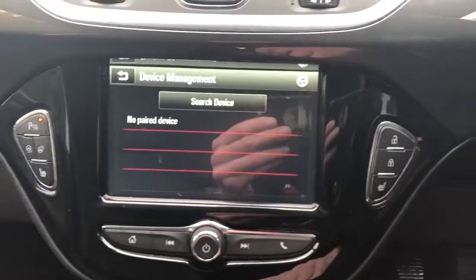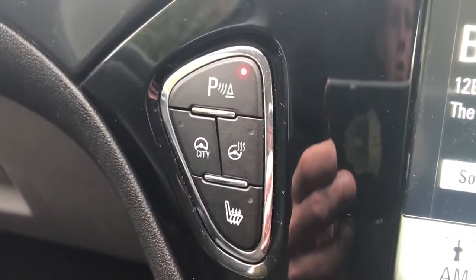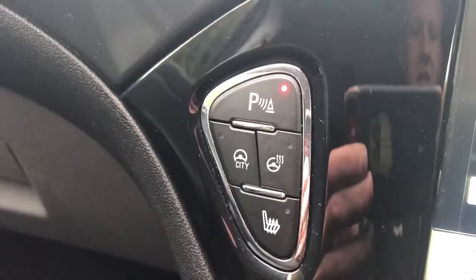We have Bluetooth connectivity for your phone, FM, AM and DAB radio, the option to have your parking sensors on or off, and heated front seats and a heated steering wheel.